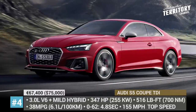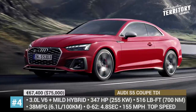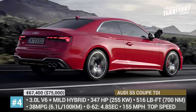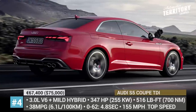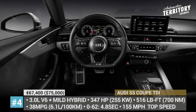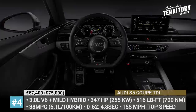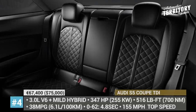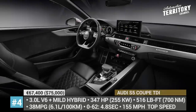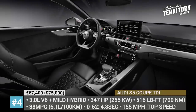As a result, the S5 Coupe speeds to 60 in less than 5 seconds. Inside, it arrives with a reworked 10.1-inch MMI infotainment, as well as standard heated front seats and panoramic roof. What is your top pick among the diesel sports cars? Stay tuned till the end to review the entire selection, then leave a comment below. Like this video and let's get back to it!